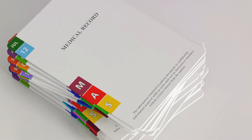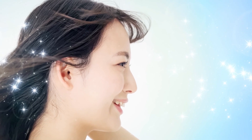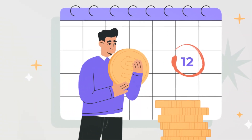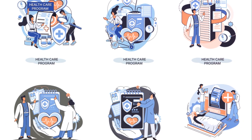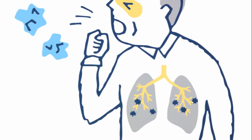Finally, the relay race ends with payment collection. The patient pays any remaining balance, and the medical billing process is complete. It's a continuous handoff between different players — the patient, the healthcare provider, the medical coder, the medical biller, and the insurance company. Each one is crucial in ensuring a smooth and efficient medical billing process.